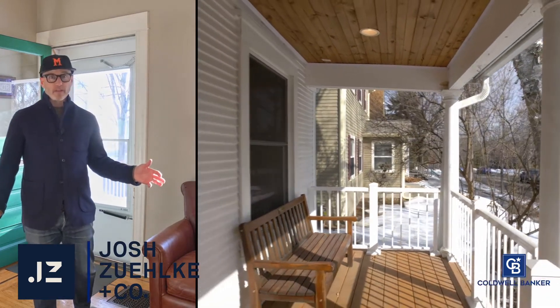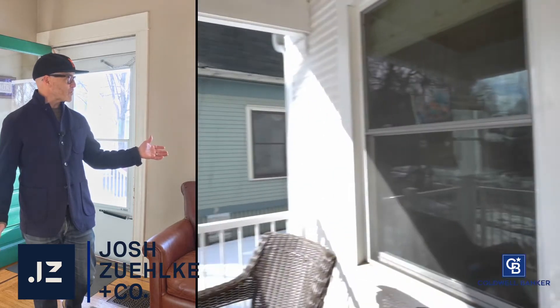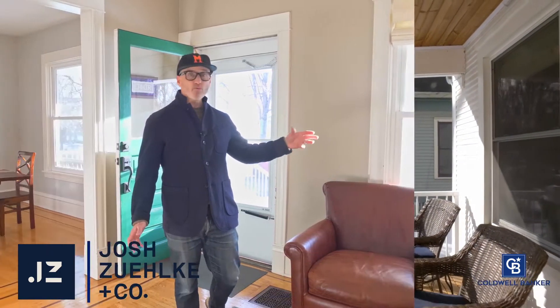Come on in. One of the things I love about these old Dutch colonials is the welcoming front porch. This one was recently redone by these owners. It features updated railing, pillars, support systems, decking — the whole shebang.